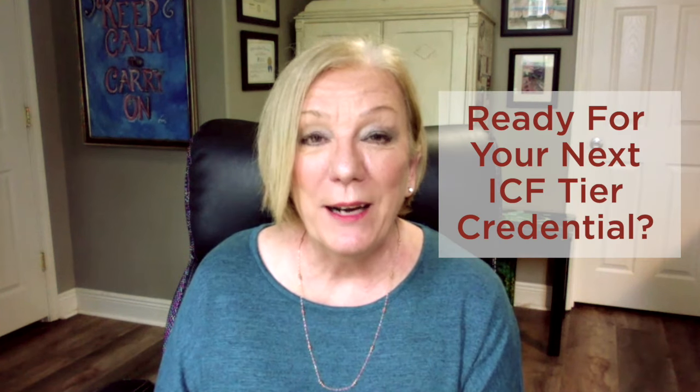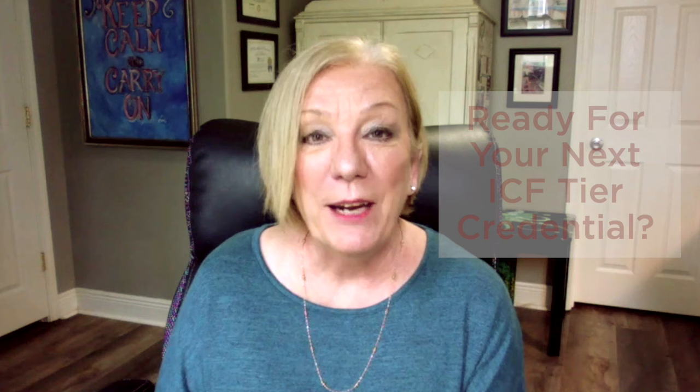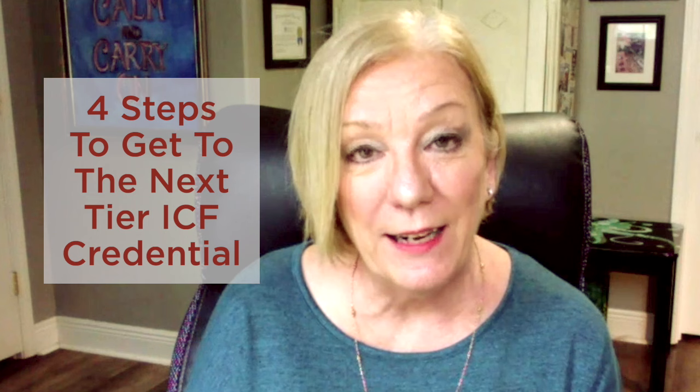Are you a coach who's ready to gain your next ICF tier credential? I'm here to tell you today about some of the steps you can take to get there. I'm Lori Johnson, and I'm a professional certified coach and a relationship advisor here at Invite Change. I'm going to talk about the four steps you can take to get to the next tier of your ICF credential. But before we get into that, let's make sure we understand a little bit about the ICF coaching credential structure.